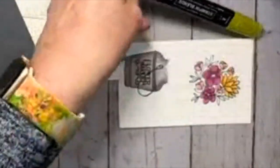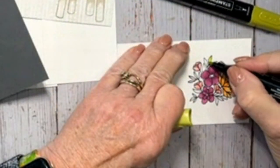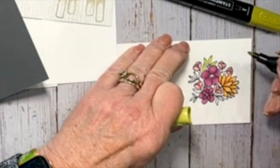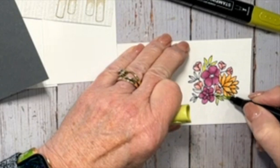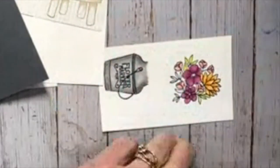Lastly, my leaves — I've got two shades of green. I've got some lemon lime twist light and dark. I'm going to do some of my leaves in lemon lime twist, doing them on opposite sides, and going back in with the dark.